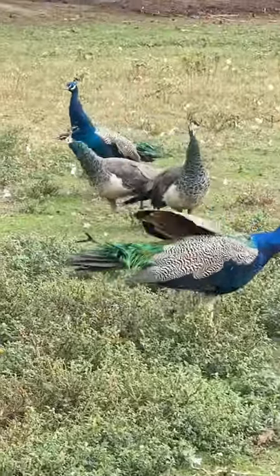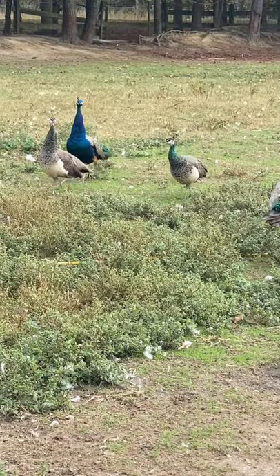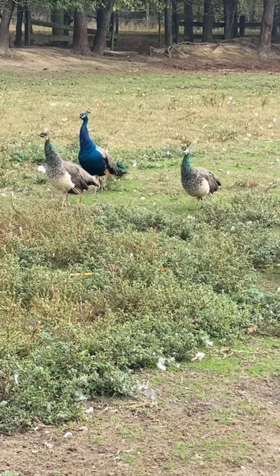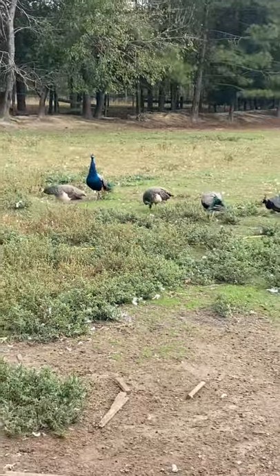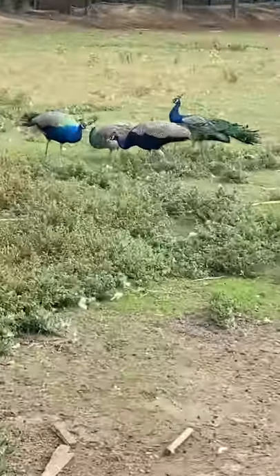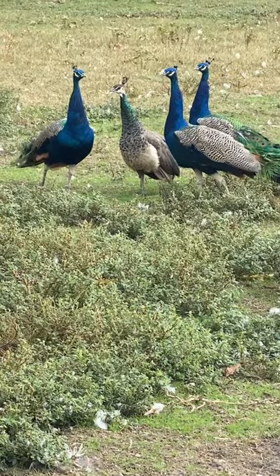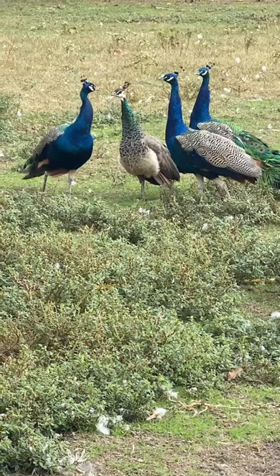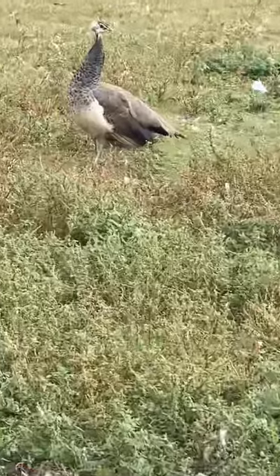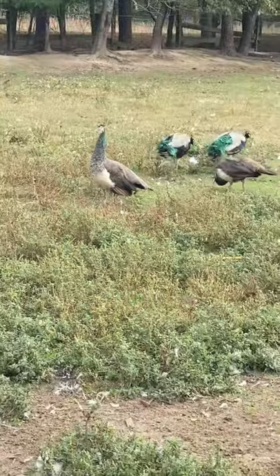Those two hens that you see there are the mothers of all of the babies that were born this year. I have a total of 18 babies that have made it, and they all get along — they all grew up at the same time. I got them from babies and they have always been free-ranged, except during breeding season.